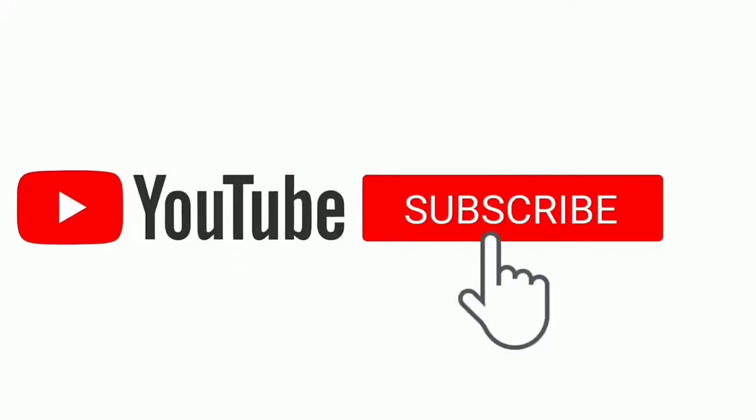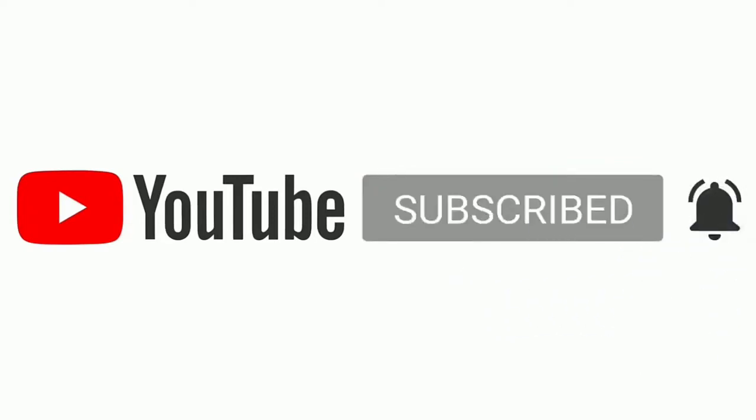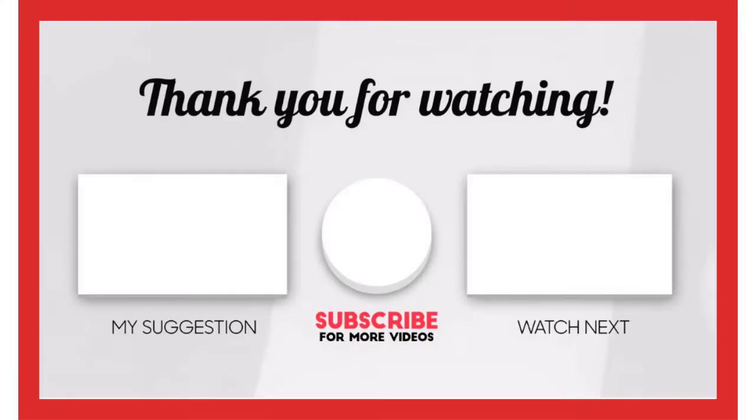That's all from my end. I make helpful videos daily, so do subscribe to my channel. If you need more information or want to know product prices, do check out my description. For any kind of problem, please comment below.